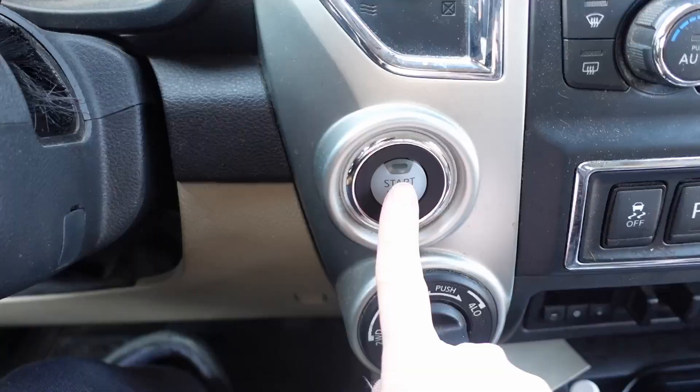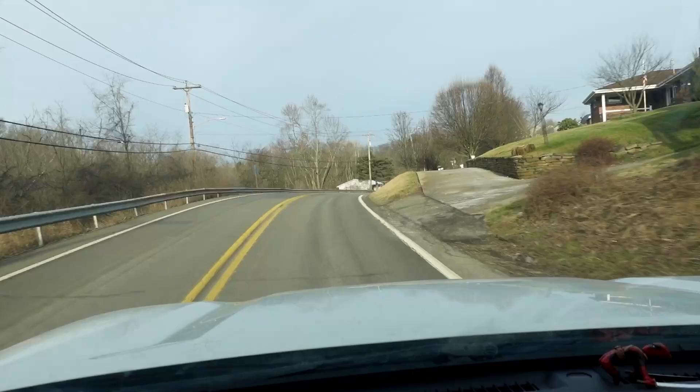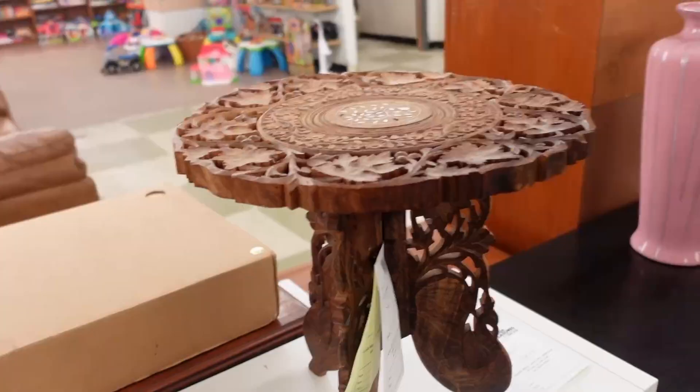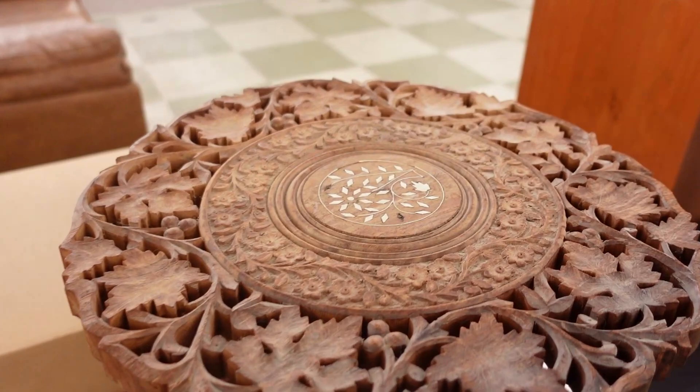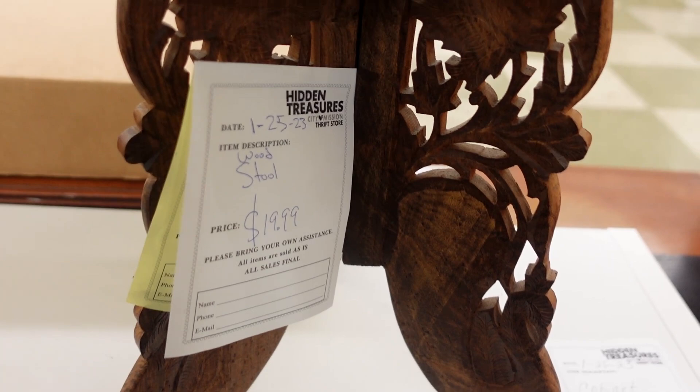Let's switch gears and go find some decor. Let's head to the thrift store. This stool or plant stand was absolutely stunning. I'm kind of kicking myself for not getting it. I love that ornate detail.